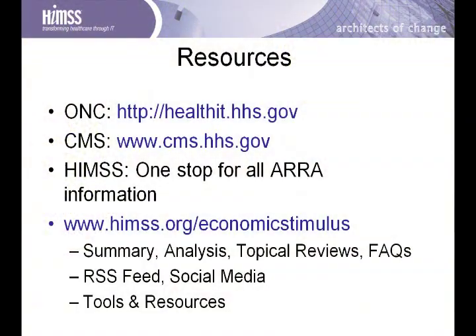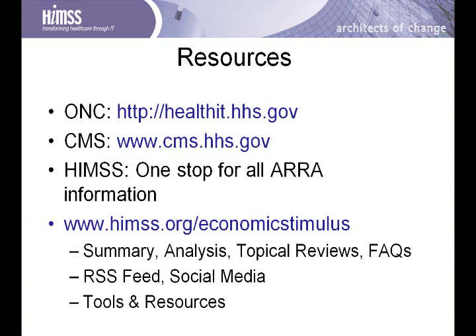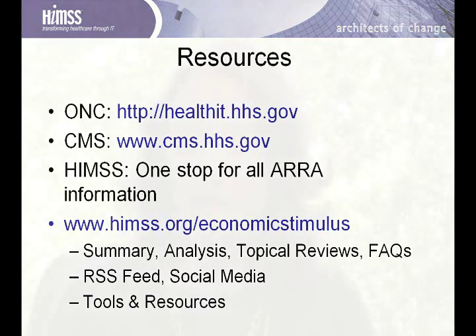On the slides included in this set, we've listed several HIMSS resources and other resources available for more information about meaningful use and the other topics we've touched on. Finally, I'd like to thank you very much for your attention and wish you good luck in achieving meaningful use for all of your projects. Thank you.